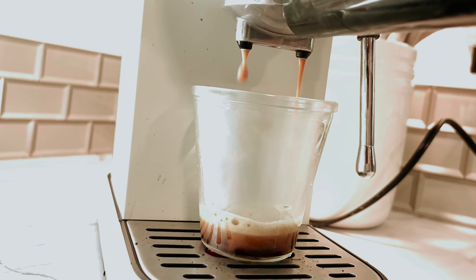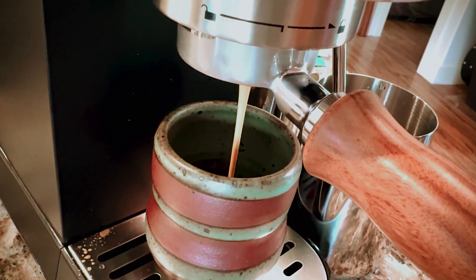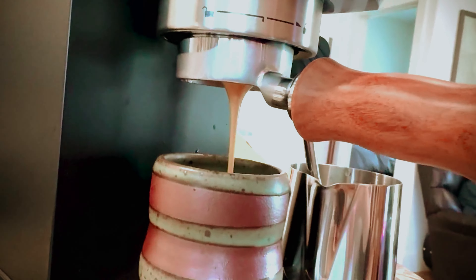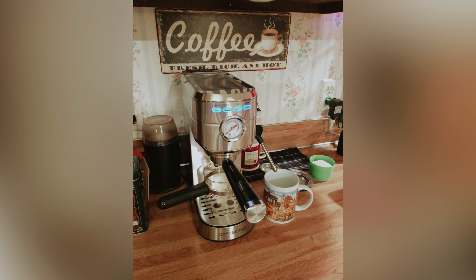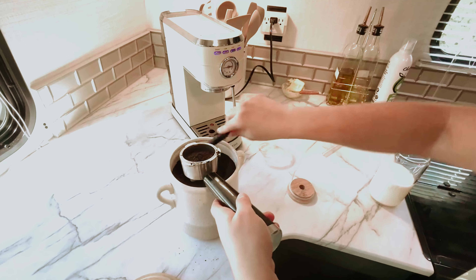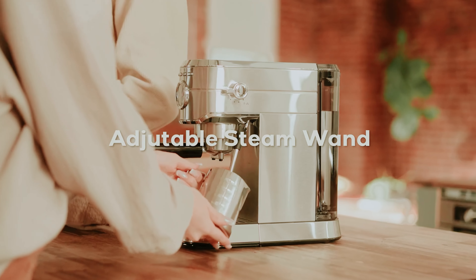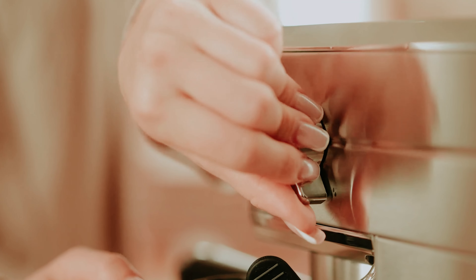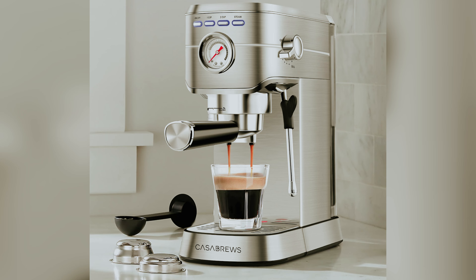In terms of performance, the Casa Brews espresso machine delivers a flavorful and full-bodied espresso. For the best results, investing in a quality coffee grinder is recommended to enhance the overall experience. The steam wand may lack some advanced features found in more expensive machines, but it gets the job done effectively. While it takes a bit longer to preheat and can be a tad noisy, the end result is good quality foam for your cappuccinos or lattes.